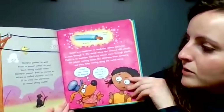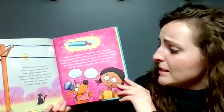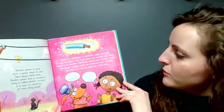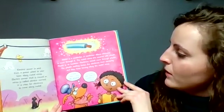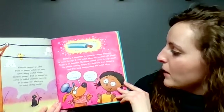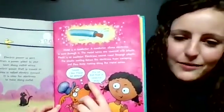Electric power is sent from a power plant to your town along metal wires. Electric power that is moved on wires is called electric current. It is easy for electrons to move along metal. Metal is a conductor — a conductor allows electrons to move through it. The metal wires are covered with plastic. Plastic is an insulator. Electrons cannot move through plastic. The plastic coating keeps the electrons from escaping as they keep moving along the metal wires. It's not that kind of conductor, Willie.